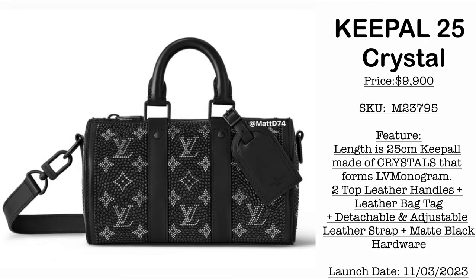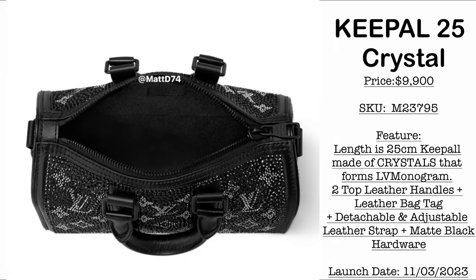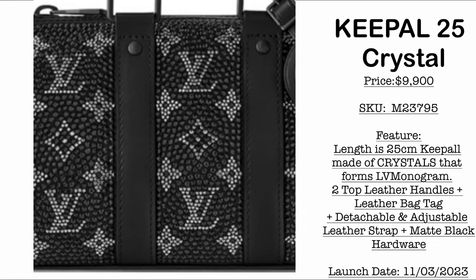Next we have the Kipal 25 Crystal — this is so beautiful! Price is $9,900 USD, with a length of 25 centimeters. It's a mini Kipal made entirely of crystals with leather trims. If money is not an object, this would definitely be a great addition to any collection.